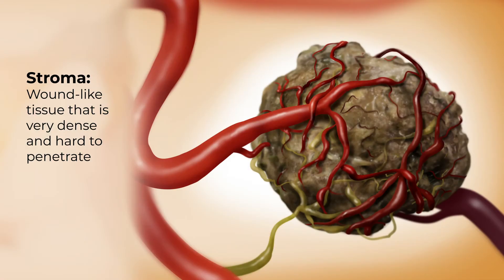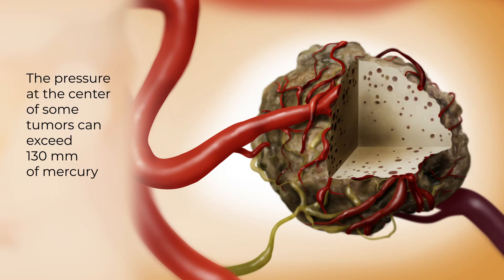One of the critical barriers for treating pancreas cancer is that it is, in fact, a very high-pressure tumor. Pancreas cancer has a very dense stroma, which is the framework within which the cells live inside the tumor. It's so dense that the pressures become incredibly high, and the blood vessels are collapsed, contributing to the high pressures.